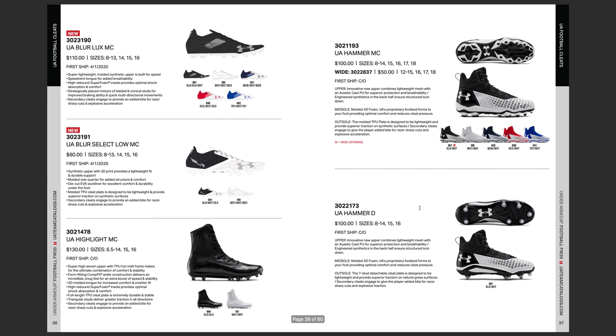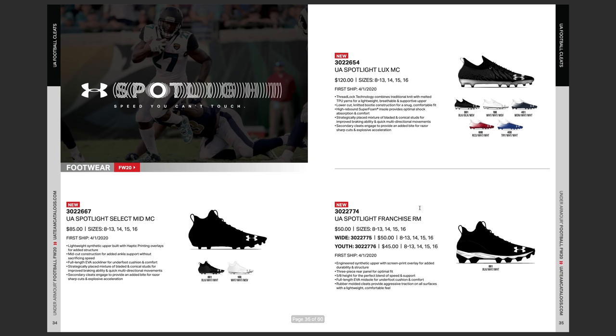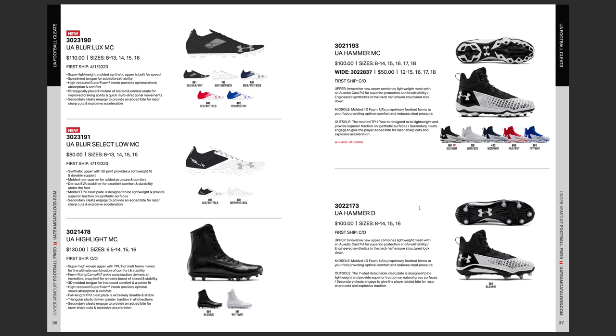They're also bringing back the UA Blur — that was one of my favorite cleats, which they had renamed Spotlight. At $110 versus $120, I'm not exactly sure what the difference is going to be, but they also have the Blur Lux Select. They still have the same UA Highlight from this year. So we're going to get four new cleats from Under Armour: really the UA Spotlight Lux and Select, and the UA Blur Lux and Select.